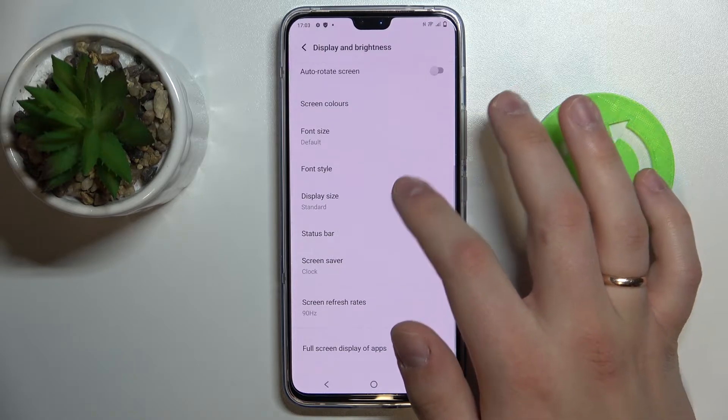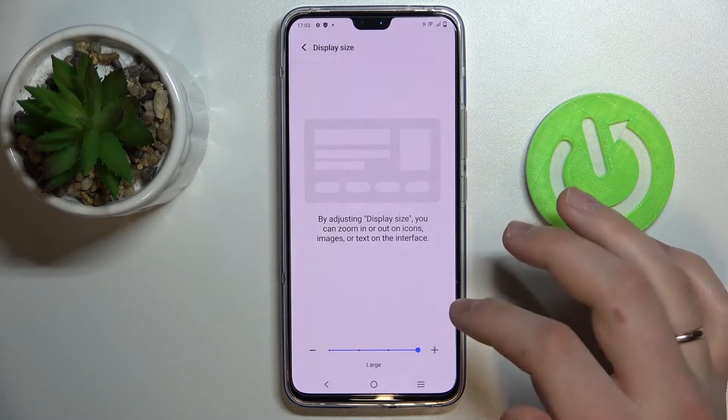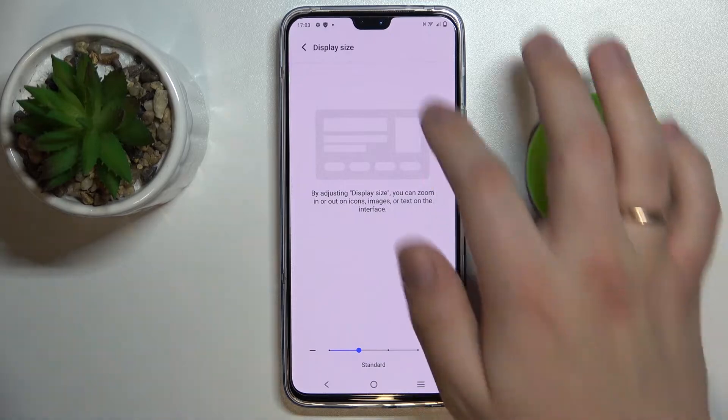Next we have Display Size, which enlarges the visuals and icons and makes them bigger. I'll just leave it at the standard value.